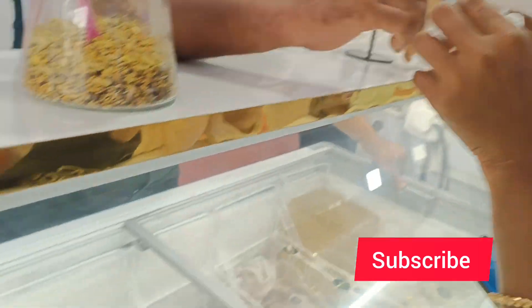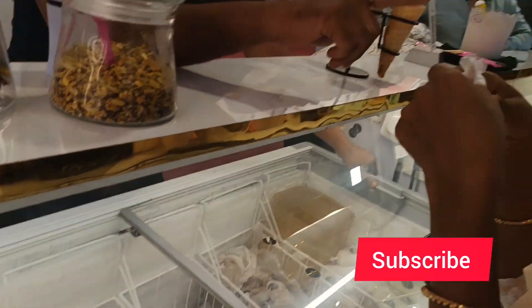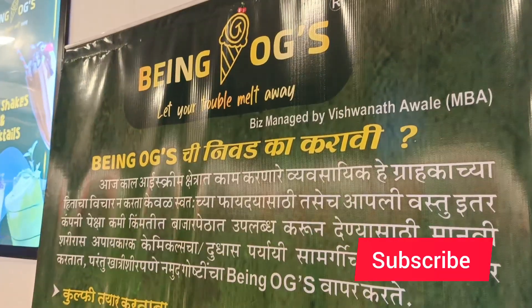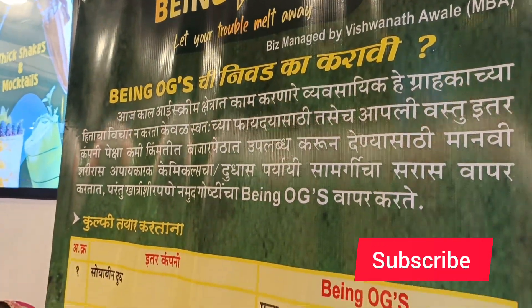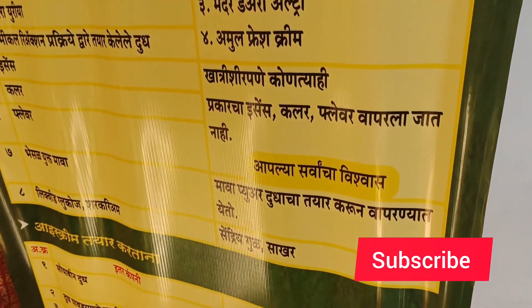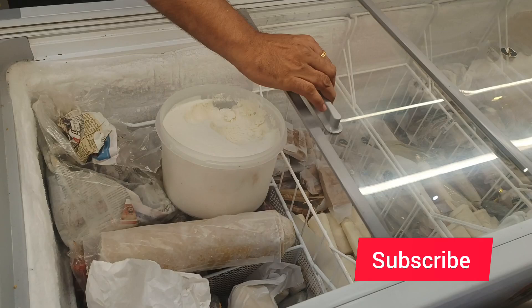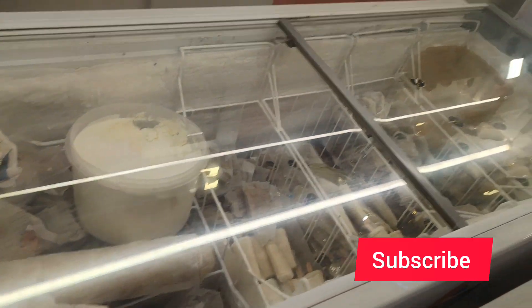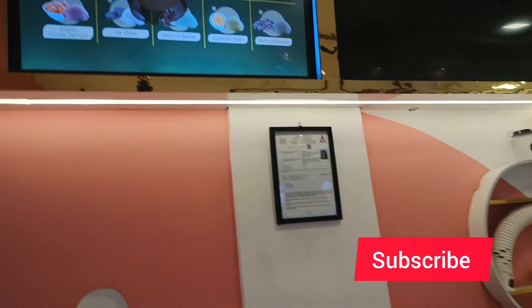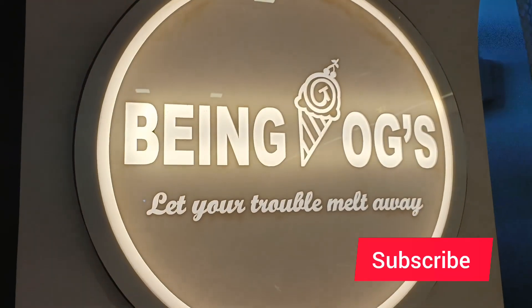This is the sitafal ice cream. Here you can see it is divided into sections — there's a popsicle section and a scoops section. It is written on the board that the products used here contain no artificial flavors or colors. You will taste it and you will say it is truly original.